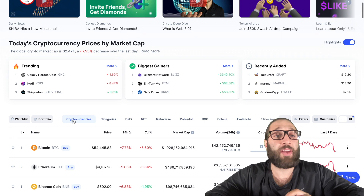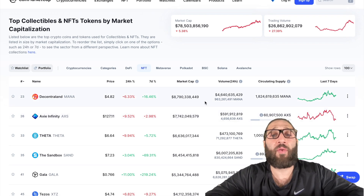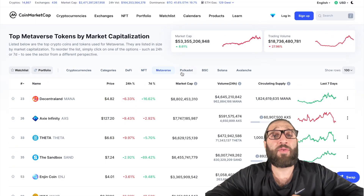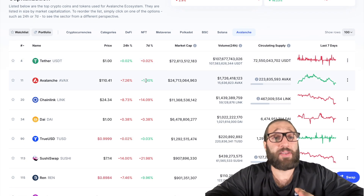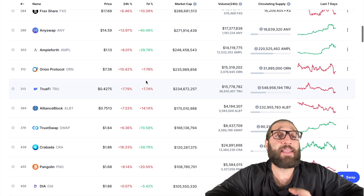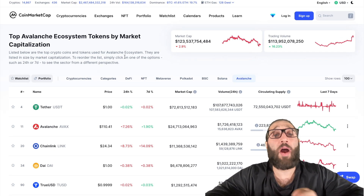If we go back to the front page, you can see coins organized by niche — categories like DeFi, NFT. So this is NFT coins organized by market cap: Decentraland, then Axie, then Theta, then the Sandbox. There are also Metaverse coins, Polkadot coins, Binance Smart Chain coins, Solana coins, and Avalanche coins. Avalanche network is just snapping right now, so maybe coins on the Avalanche network or that help it could be the play. This is an awesome website to find a wide range of coins.